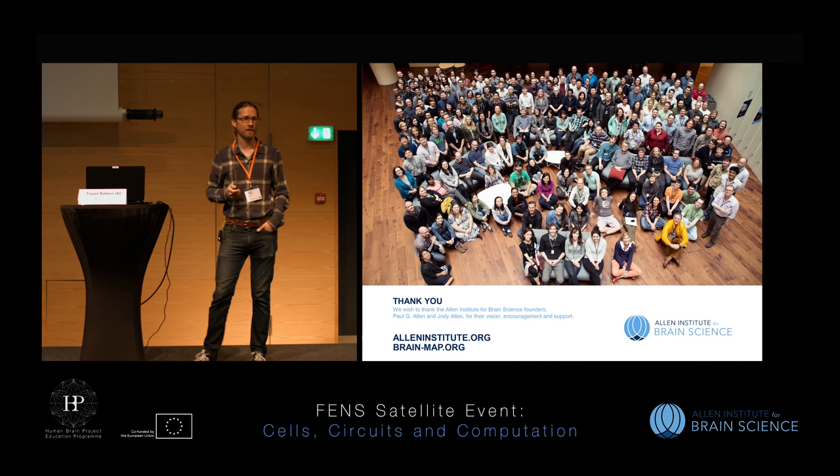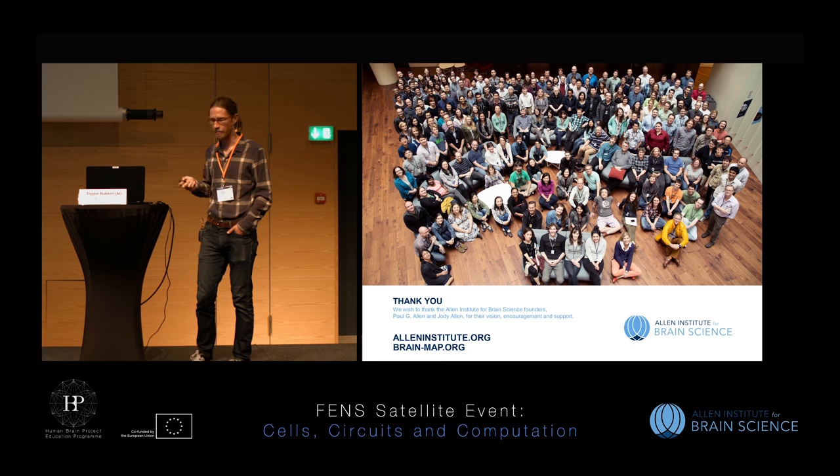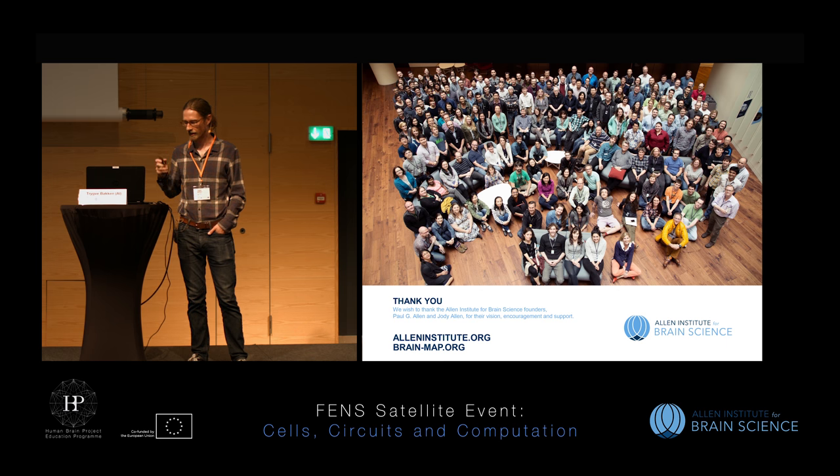I'd like to thank our founders Paul and Jody Allen, and the whole team of people who put together these atlases, which is an enormous effort. This is just the tip of the iceberg for things everyone here can mine.